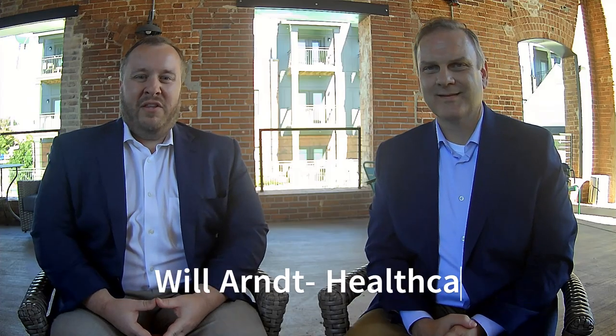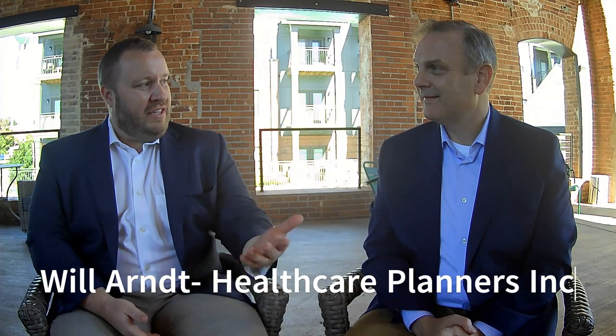Hey, we're back with Will Arndt with Healthcare Planners Inc. Thanks for joining us. Yes, it's good to be back. Great, it's great to have you.